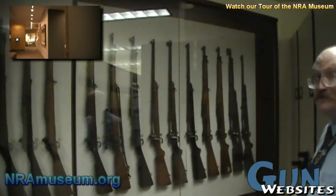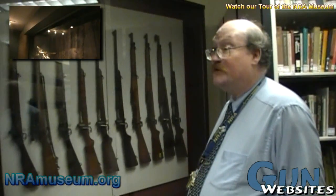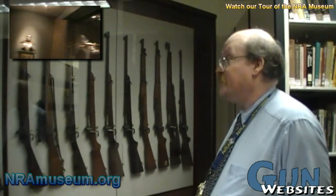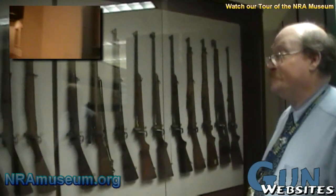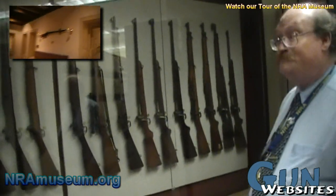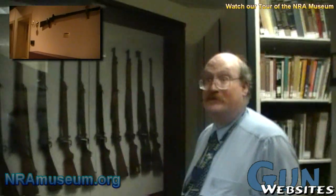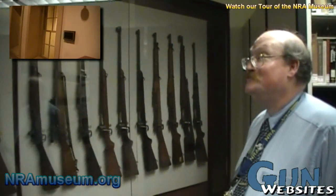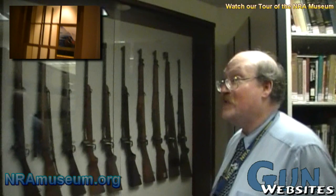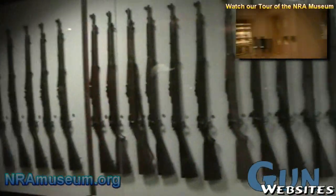Roughly 99% of what you saw in the gallery someone gave to us. We have a few loans, but the vast majority is donated. People can donate their estates or portions of their estates to the museum. We're actually in a behind-the-scenes library area, and this is one of the groups of guns that will be going out to our Springfield, Missouri Museum.